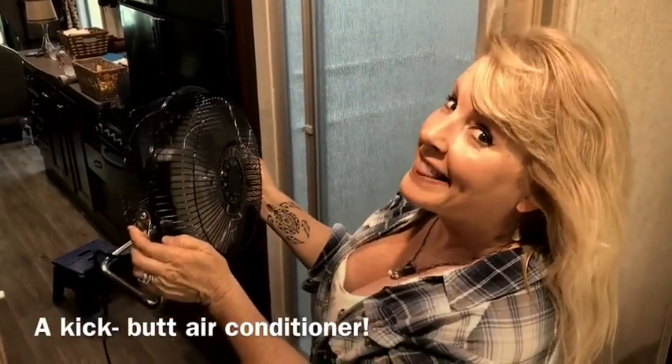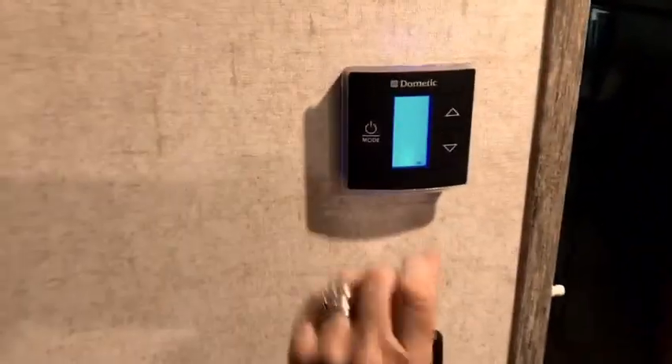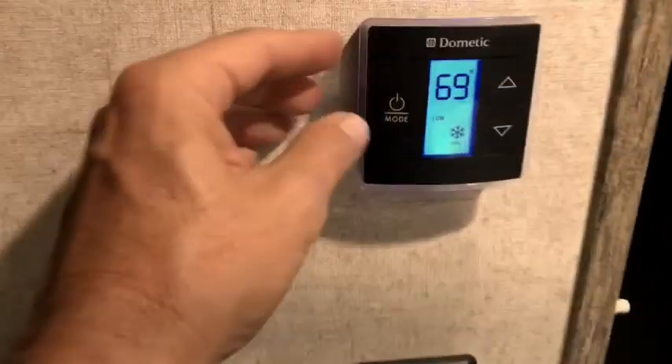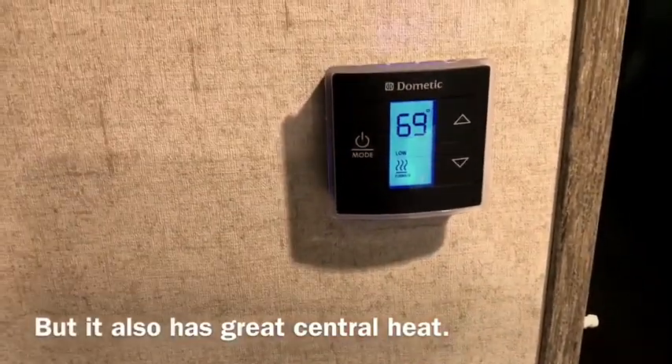Sometimes a fan just doesn't work all the way — ladies, you know what I'm talking about. The Sunseeker has an amazing air conditioner: just a couple of button presses and boom — 69 degrees, yeah baby! Or if you're like me, you hit it one more time and you've got heat coming out.